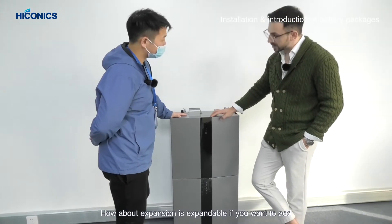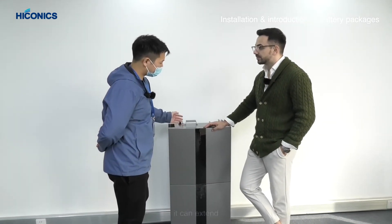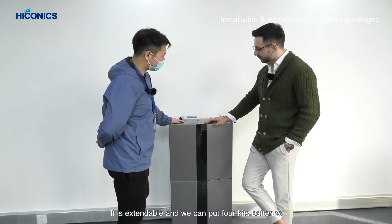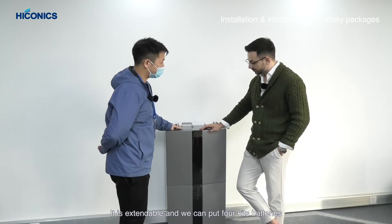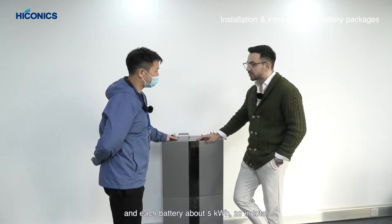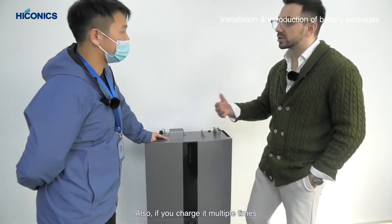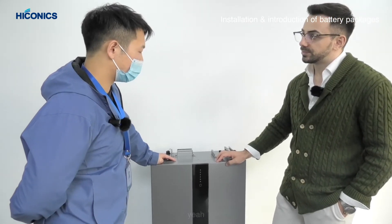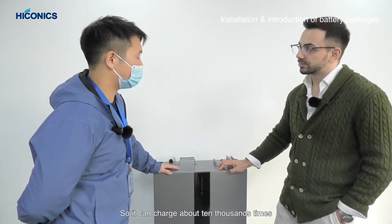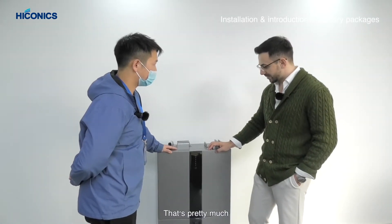Is it expandable if you want to add more batteries? Yes, it is extendable — you can put in four battery packs, and each battery is about 5 kWh, so that's 20 kWh in total. And if you charge it multiple times, the battery life isn't really affected — it can handle around 1,000 charge cycles.